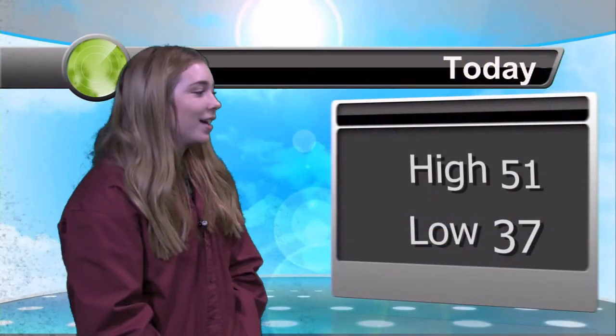Today is mostly cloudy with a high of 51 and a low of 37. And for tomorrow, it's a high of 56 with a low of 35.